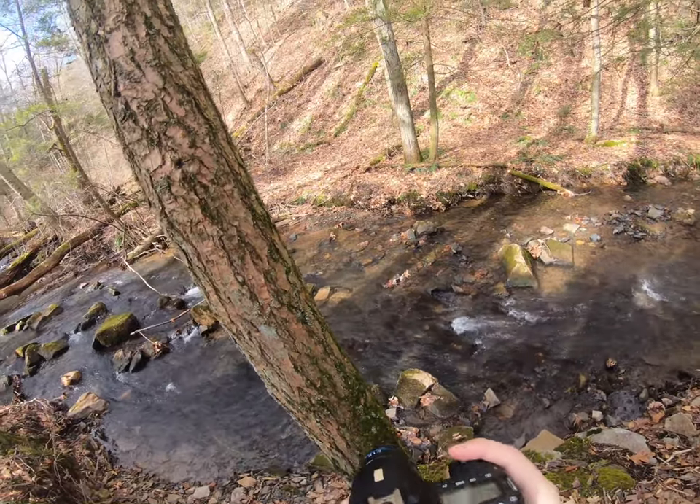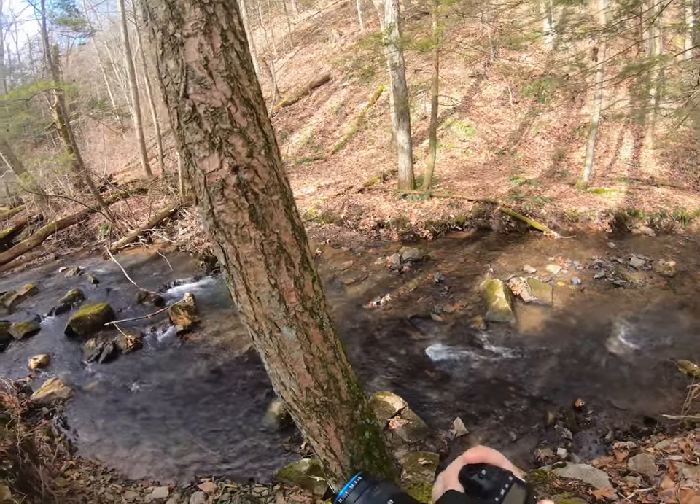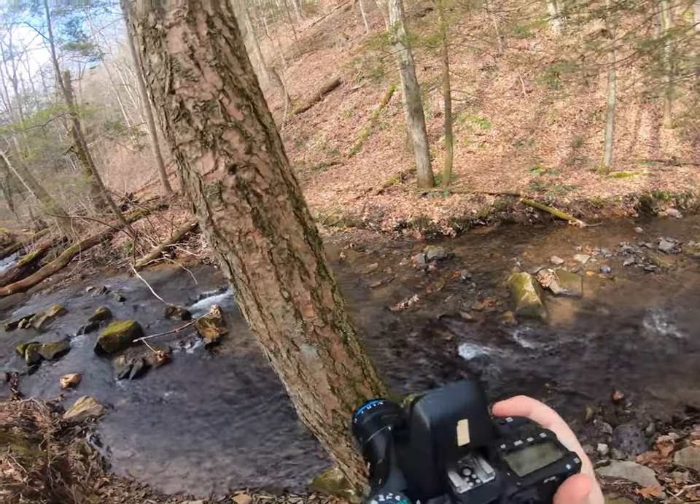Alright lifers, I see a little stonefly here. I'll try to get a good shot of them.